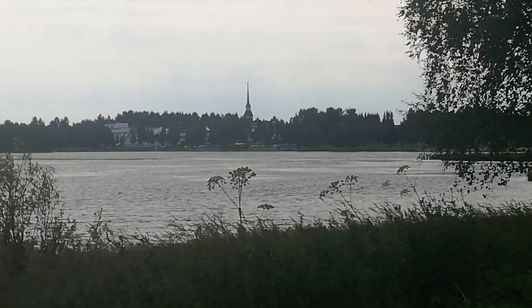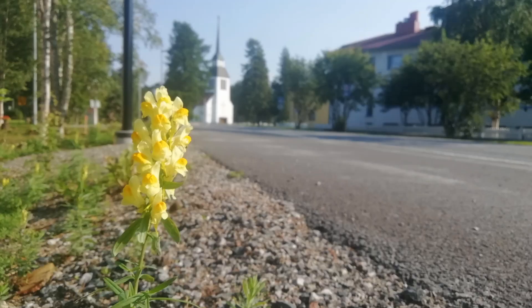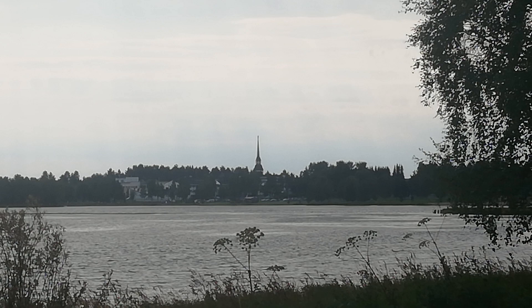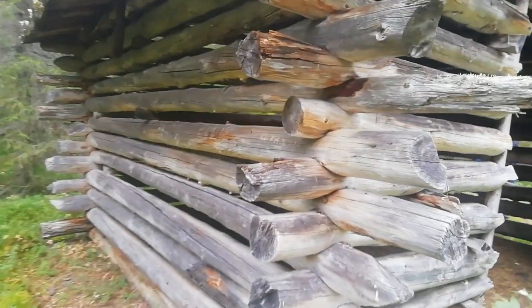I'm currently in Kusamo. Kusamo is about 60 kilometres south of the Arctic Circle — that's about 40 miles. This area has been populated since about 6,000 or 7,000 BC. The population here was mostly Sami up until the 17th century, when Finnish people from further south were encouraged to come north with gifts of free land, exemption from military service, and some tax breaks as well.